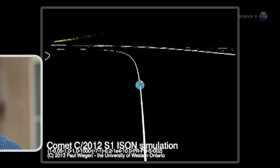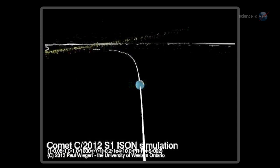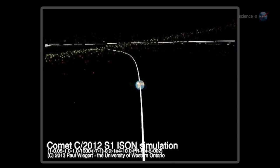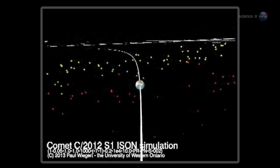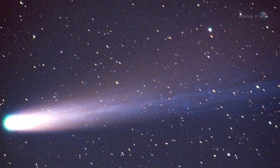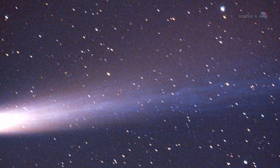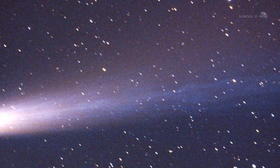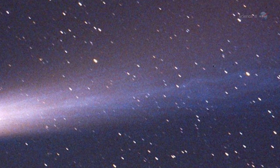Veteran meteor researcher Paul Weigert of the University of Western Ontario has been using a computer to model the trajectory of dust ejected by Comet Ison, and his findings suggest that an unusual meteor shower could be in the offing. For several days around January 12, 2014, Earth will pass through a stream of fine-grained debris from Comet Ison, says Weigert. The resulting shower could have some interesting properties.